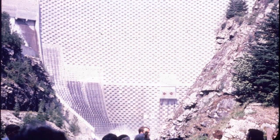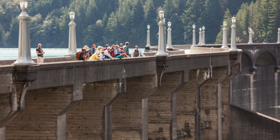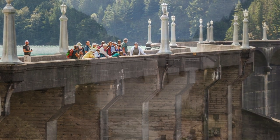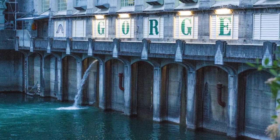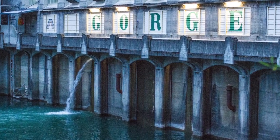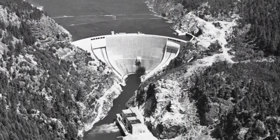I think it's important for people to know that we take it really seriously up here. Part of what we as operators consider safe and reliable operation of the plant is also taking into consideration the environment — making sure that all of our machines are running as cleanly as possible to protect the Skagit River. It's what provides a lot more than power for the people in the valley, so I think it's important that they know we think about that a lot up here.